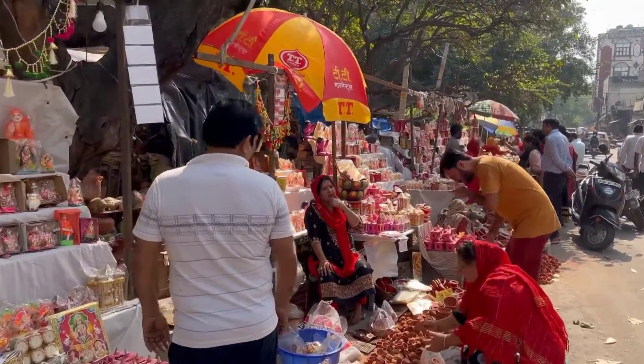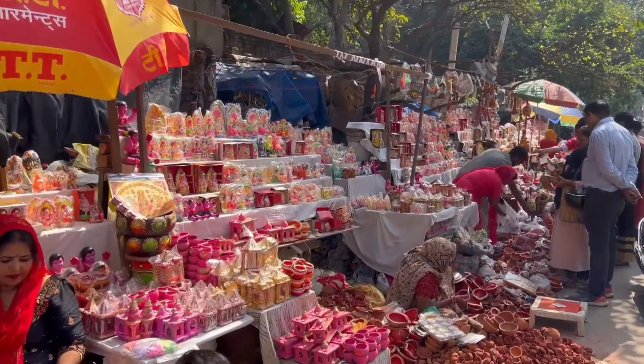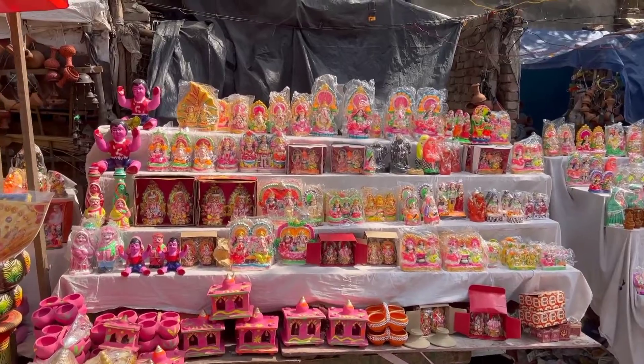Street shopping — that's right! Today I chose street vendor shopping because all products are handmade and beautifully designed. As you can see, the Ganesh-Lakshmi ji idols are so beautiful.